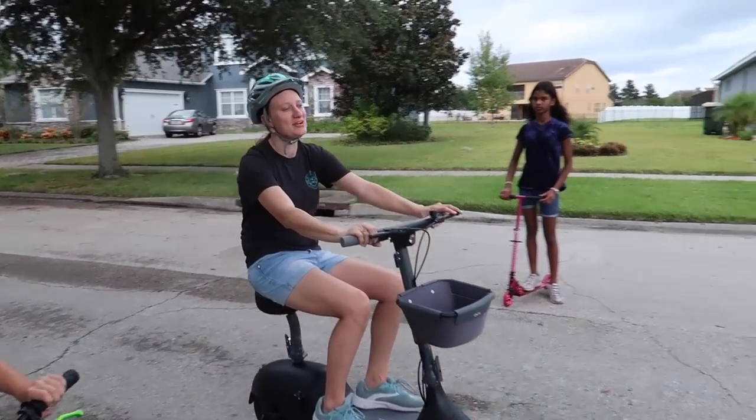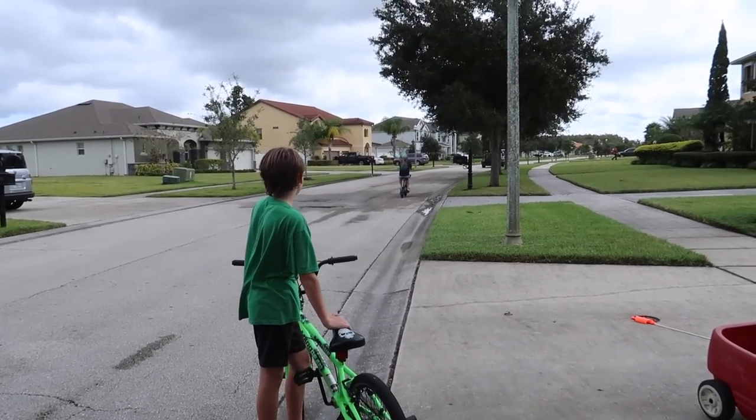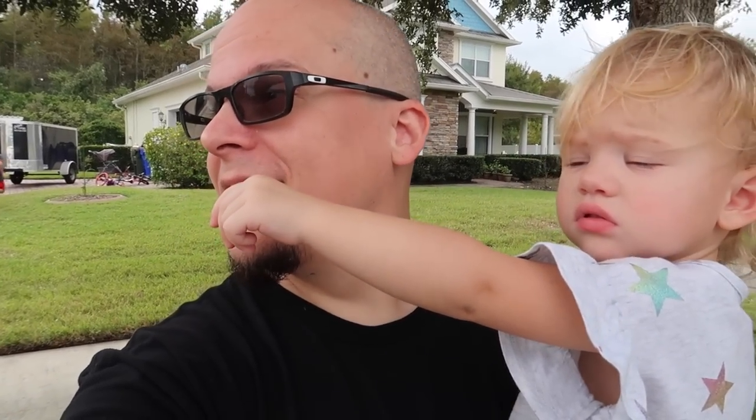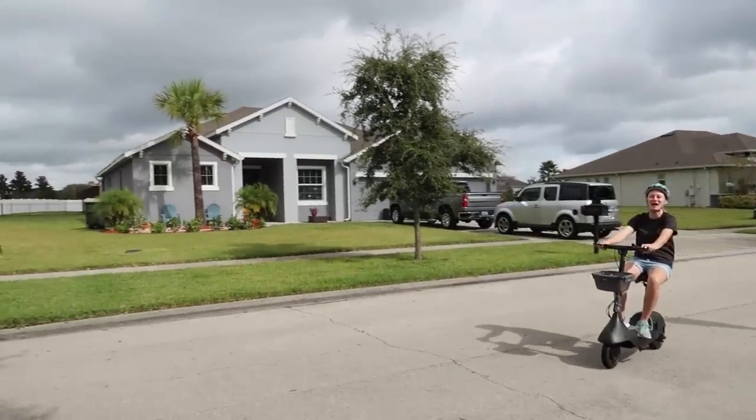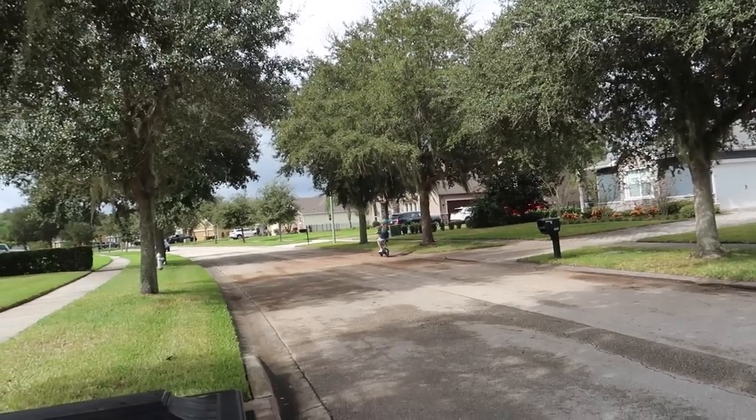We have to get to work. What we really need to do today is organize our garage — you can see that's happening back there a little bit already. We'll tell you what's going on with that. We gotta work! We're gonna have to figure out a way to get her off the scooter.